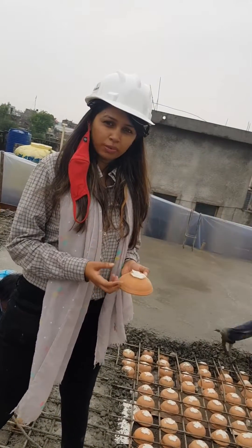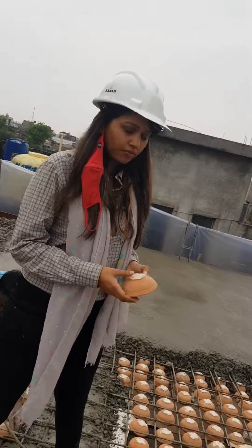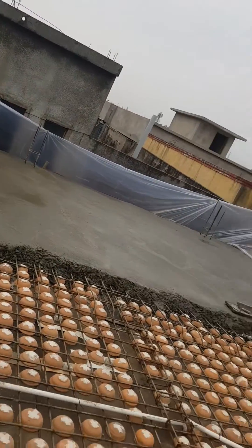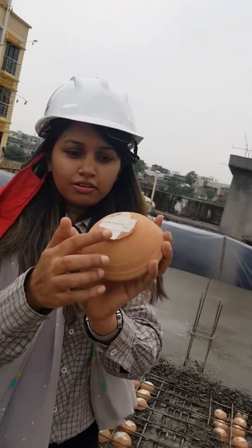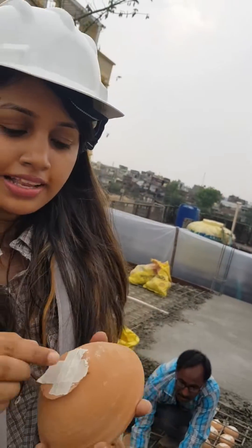That means it's climatically very stable — it cools down and the temperature drops significantly. As you can see, they have put stickers on the mud parts so that no leakage happens.